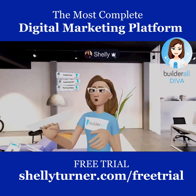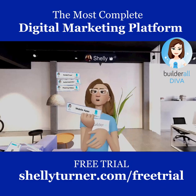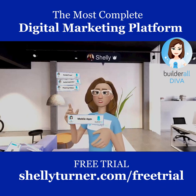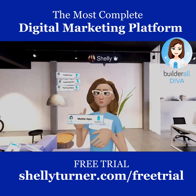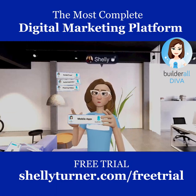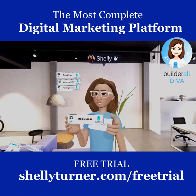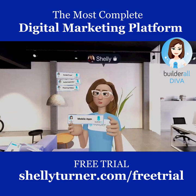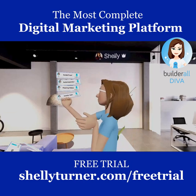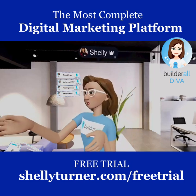Builderall also lets you create Mobile Apps — for iPhone, Android, and even Kindle. It's templated, so it's really easy: you grab the templates, edit them, and the features allow you to build some amazing mobile apps all inside of Builderall.